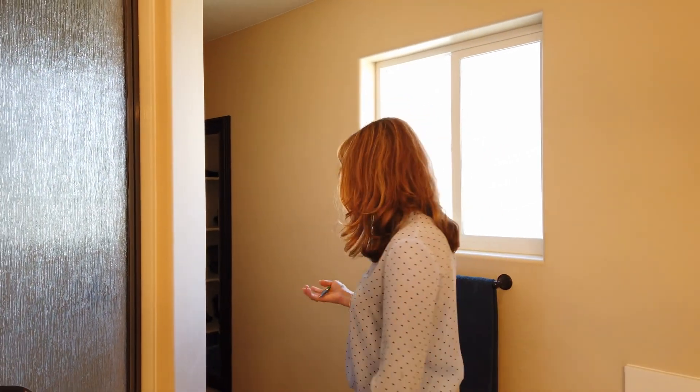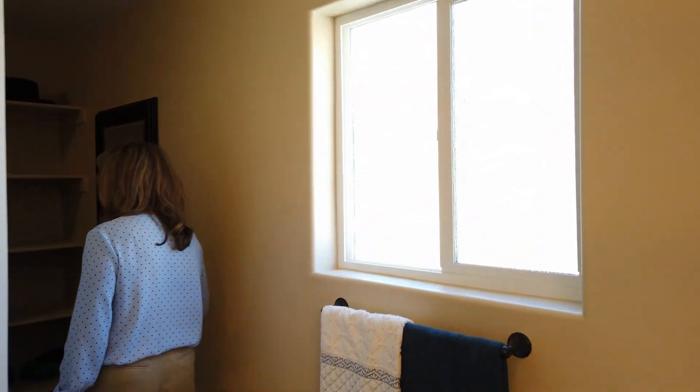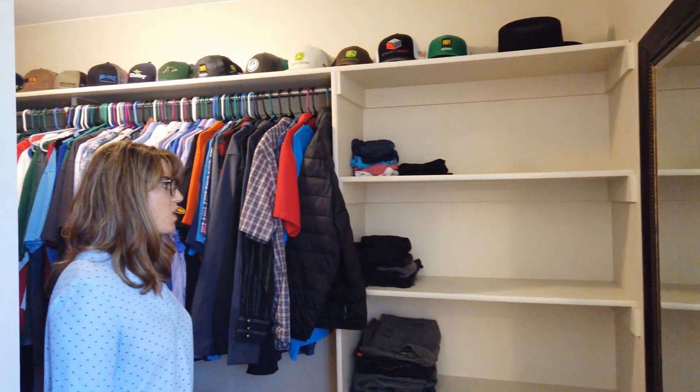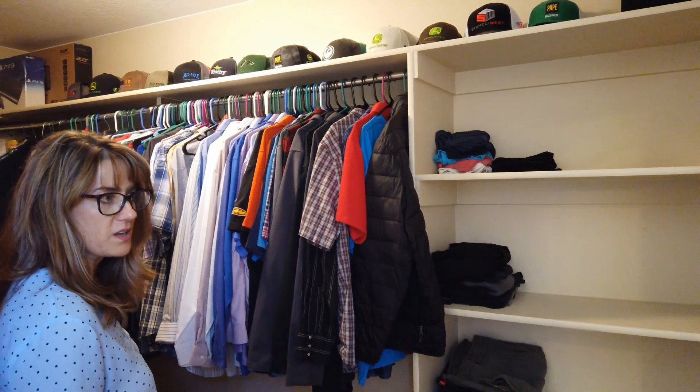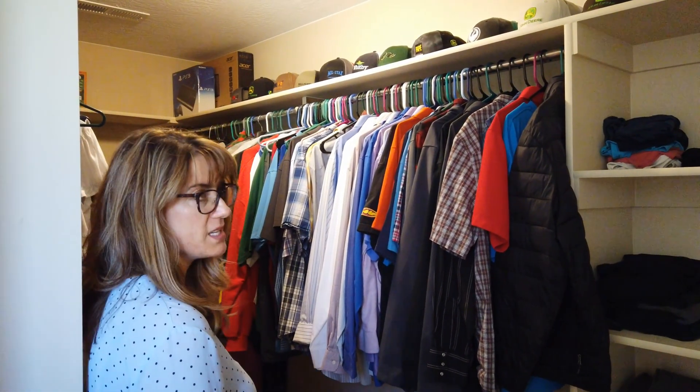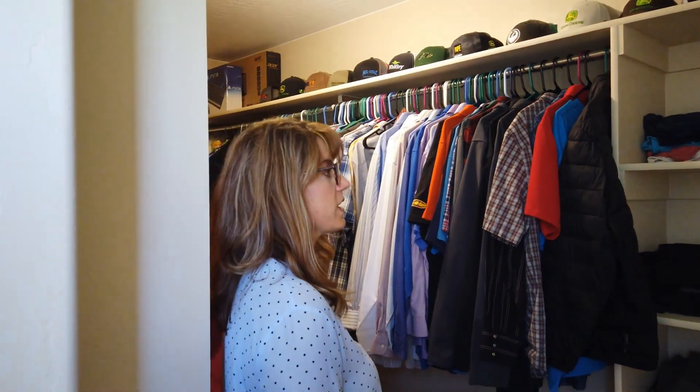But wait, there's more — it looks like it ends here, but it doesn't. You've got this gigantic walk-in closet, and look how organized these people are — it just blows my mind. You've got this huge, huge space here with a great big walk-in.